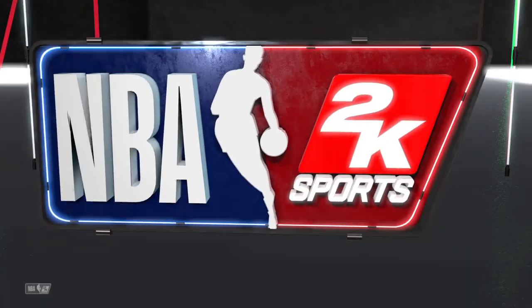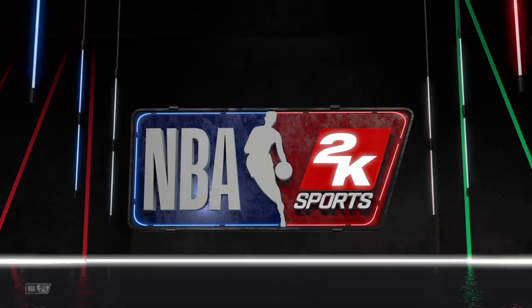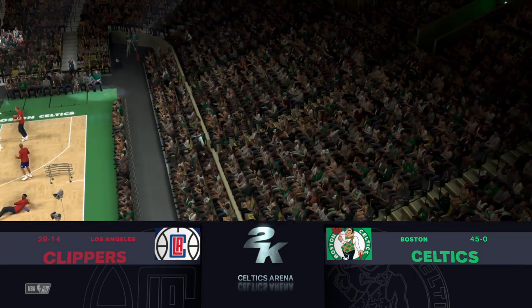2K Sports welcomes you to the following presentation of the NBA. Welcome, folks. Thanks for tuning in to 2K Sports for the latest presentation of our NBA basketball.